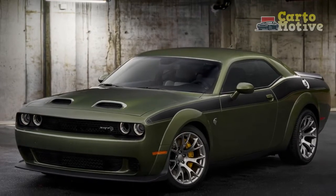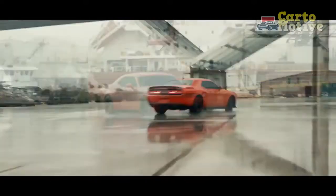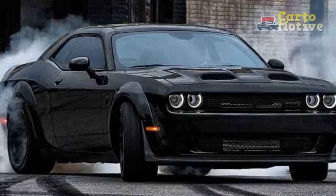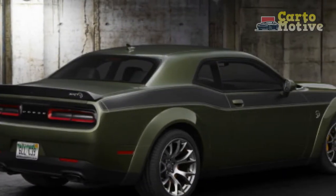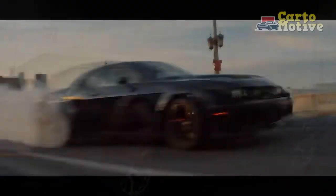Inside, the orange theme continues with orange stitching, a flat-bottom steering wheel with the same effect, and a Dodge logo on the combination Nappa/Alcantara seats. White gauge faces are a stylish touch that bounces neatly off the orange interior accents. There truly is no other muscle car with the sheer presence of the Challenger, and the widebody package with orange accents takes the visual drama to another level.